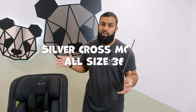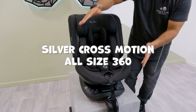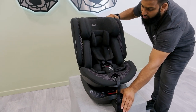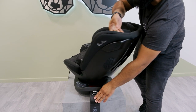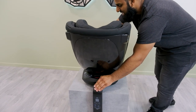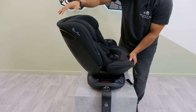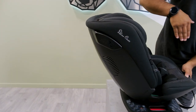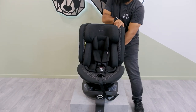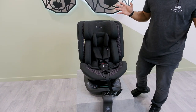The Silver Cross Motion All Size 360 is next, and this particular car seat doesn't rotate from the sides — it rotates from the front using a big button at the front. It's easy to use and rotates right the way around. It does have a recline position, and it also has added side protection with SPS protection. This car seat goes from 0 all the way up to 12 years, giving you great longevity.